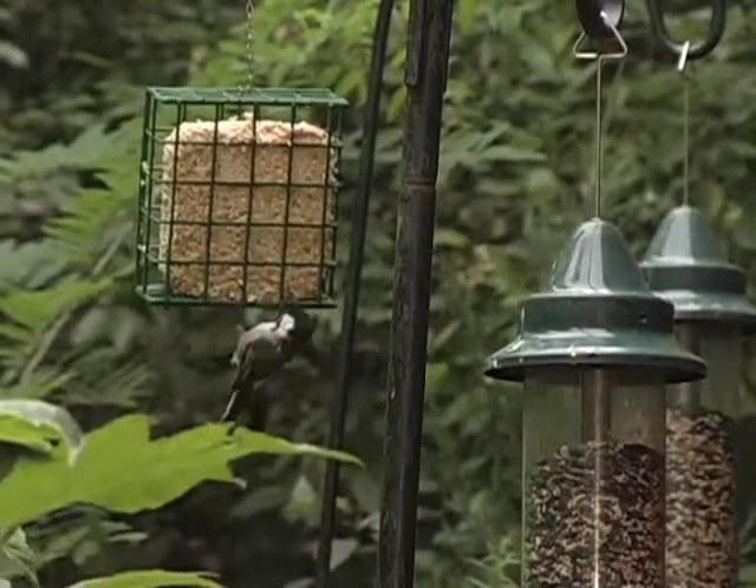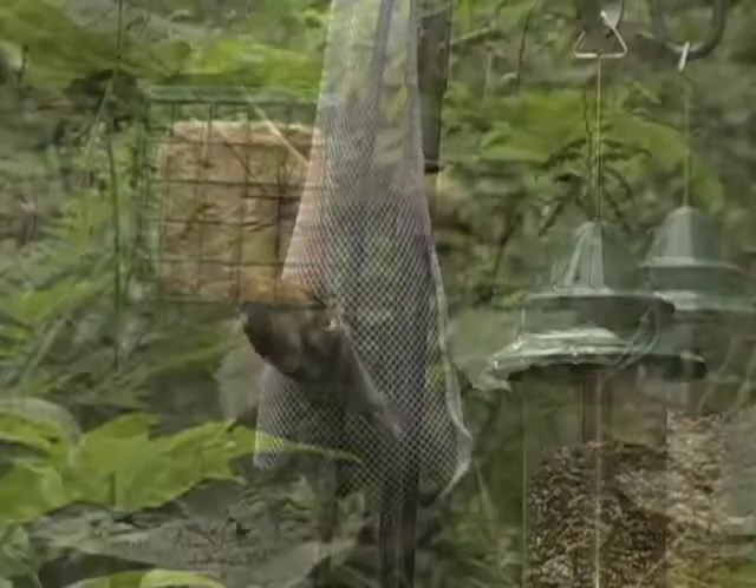If this is your first time feeding, it might take a week or so for the birds to discover the feeder in your yard. Once they find it, just sit back and enjoy the show.